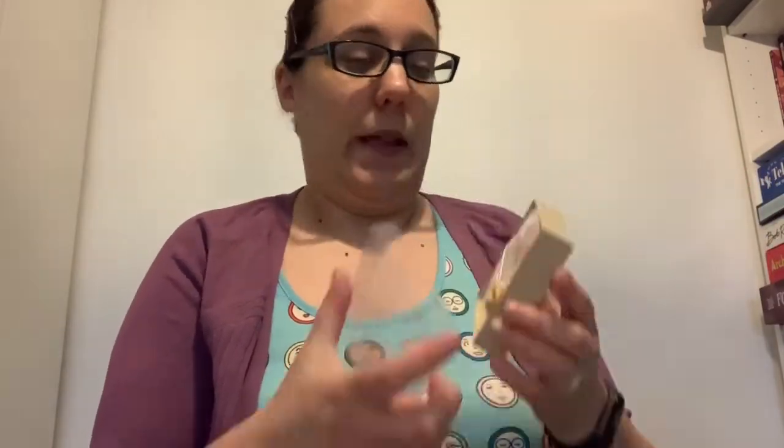Oh my god, this smells so good! I wish I could waft this past your computer screen so you could smell it. I can smell a little butter in this too, but it's mainly very syrupy smelling — oh, it smells so good. Being a Canadian, I love maple syrup — how can you not?